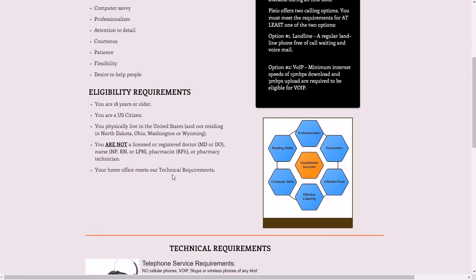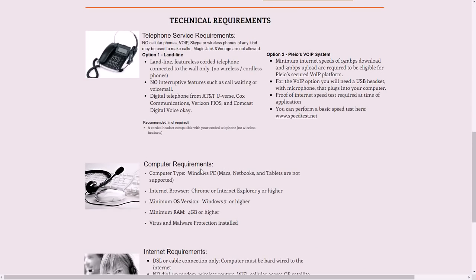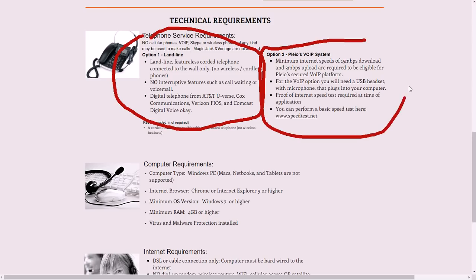Your home office needs to meet their technical requirements. For telephone service, option one is a landline with a corded telephone connected to the wall — no wireless. With most work-from-home jobs you don't want anything cordless or wireless, and no interruptive features such as call waiting or voicemail. Another option is Pleio's VoIP system.